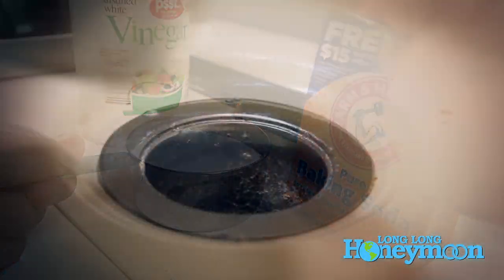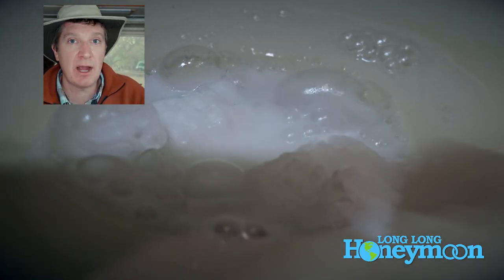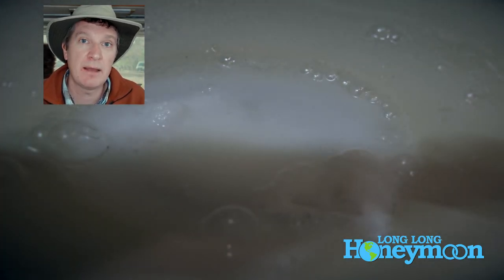I found that I needed to use more vinegar to dissolve all the baking soda. Probably the best practice is to do this before you go to bed at night and just let the baking soda and white vinegar sit in your pipes overnight.